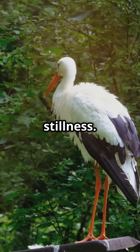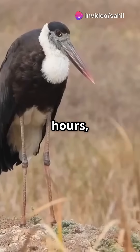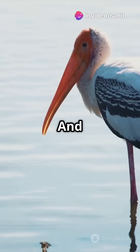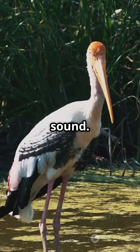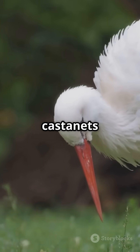The Shoebill is a master of stillness. It can stand motionless for hours waiting for the perfect moment to strike. And when it moves, it's lightning fast. It's also known for its terrifying bill-clattering sound — it literally claps its beak like castanets to communicate.